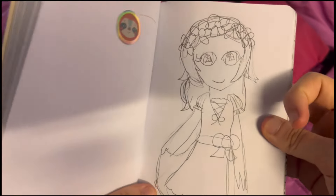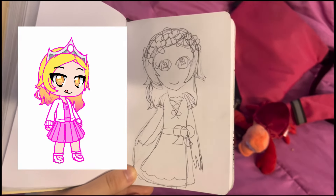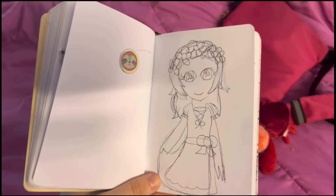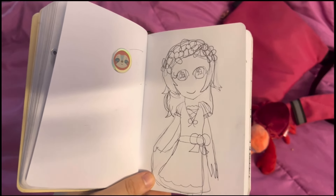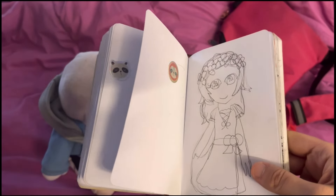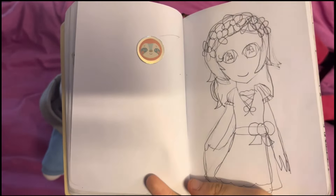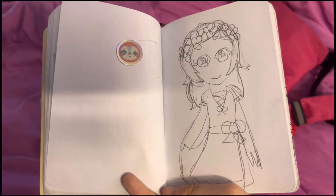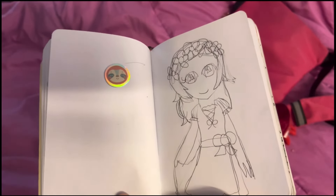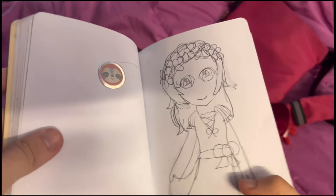Then I drew my OC in a dirndl. I wasn't really sure what side to put the bow on. I don't remember what side represents what — because I have a boyfriend so I'm taken, but I'm also not married. So what side do you put the bow on if you have a boyfriend but aren't married? I honestly don't know.